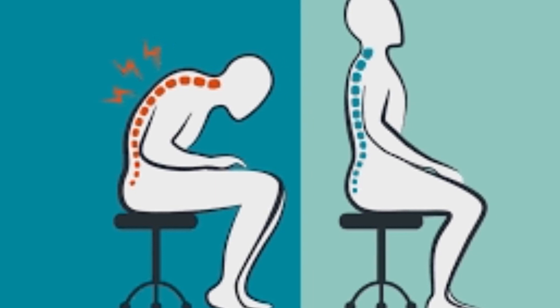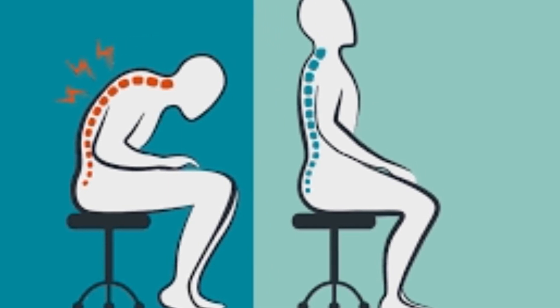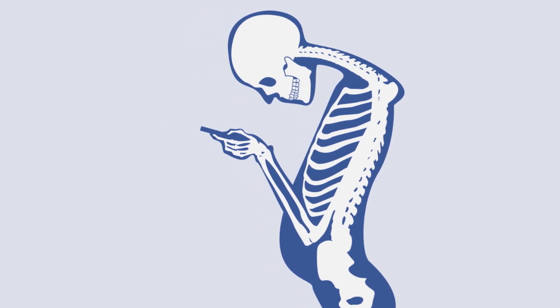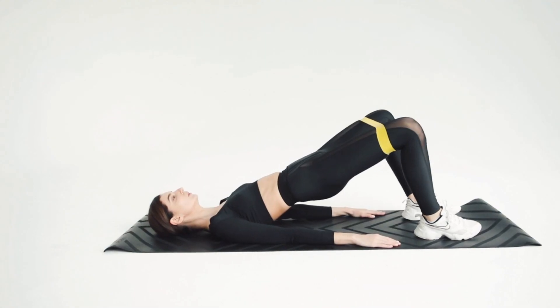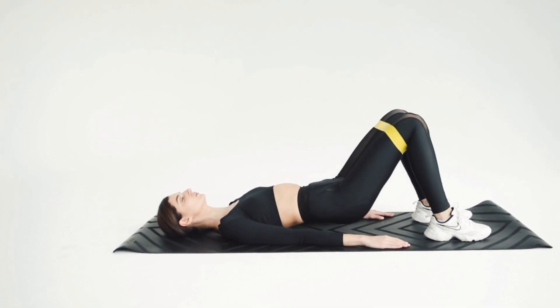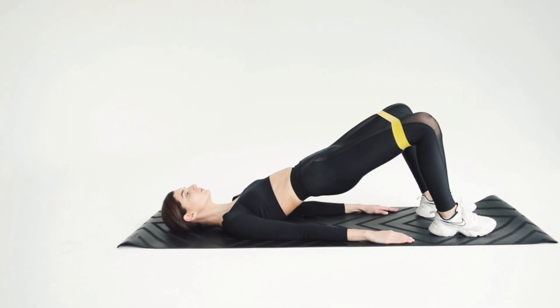And that's it. Remember, improving your posture takes time and effort, but the benefits are well worth it. Incorporate these tips into your daily routine and you'll be well on your way to a healthier spine and better overall posture. If you found this video helpful, be sure to give it a thumbs up and subscribe to our channel for more health and wellness.